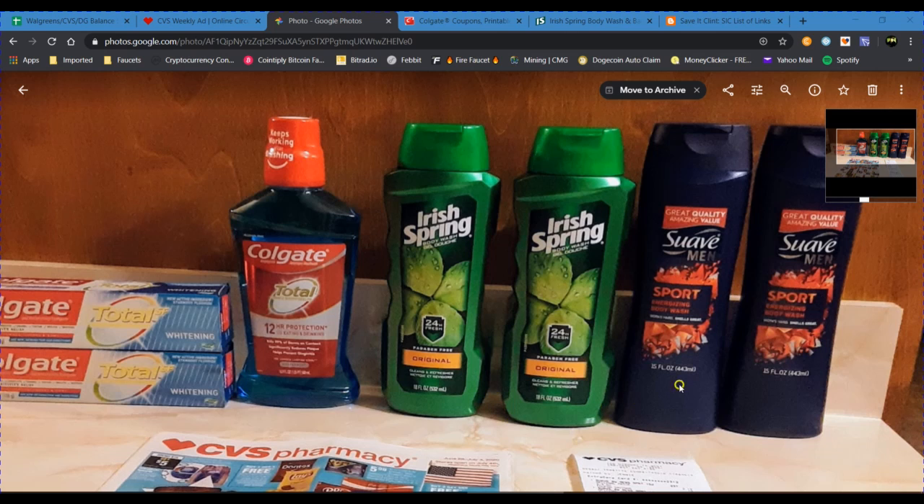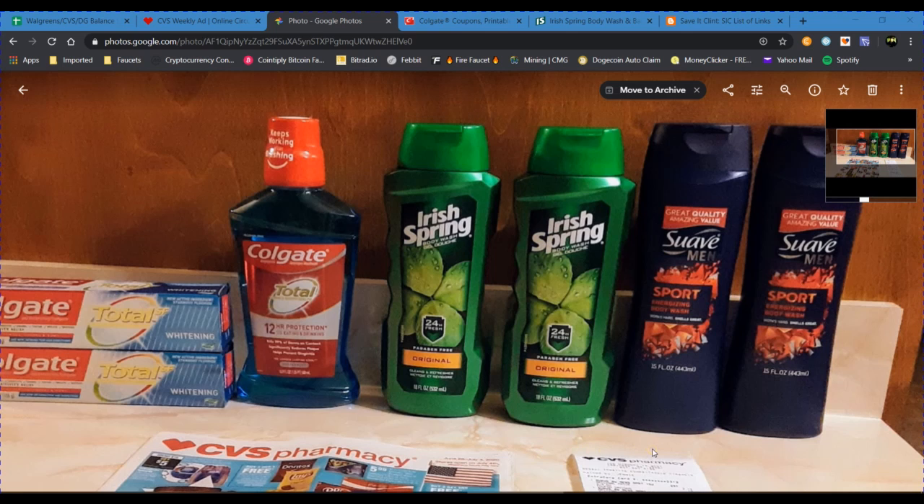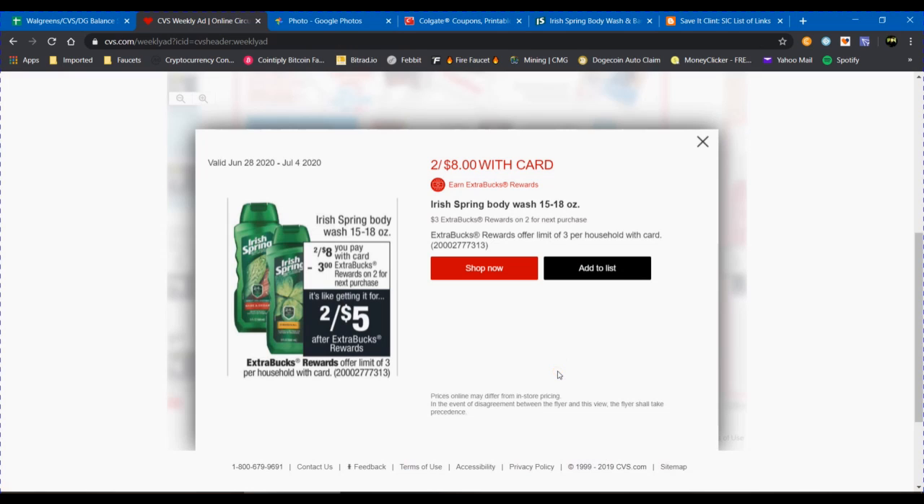The next deal is for body wash — Irish Spring and Suave. The Irish Spring is on sale this week $2 for $8, and the Suave body wash is on sale for $2 a piece, or $2 for $4. You don't necessarily have to get the men's body wash — that's just what I got because there is a promo in the Ibotta app on the men's body wash. I believe there is also a $0.50 off promo for the other body washes — check your Ibotta app to see what you have available, because they may expire this week. On the Irish Spring, they're on sale $2 for $8 with card on the 15 to 18 ounce bottles, and there is a $3 extra buck when you purchase two. That's like getting it $2 for $5, with a limit of 3 transactions.